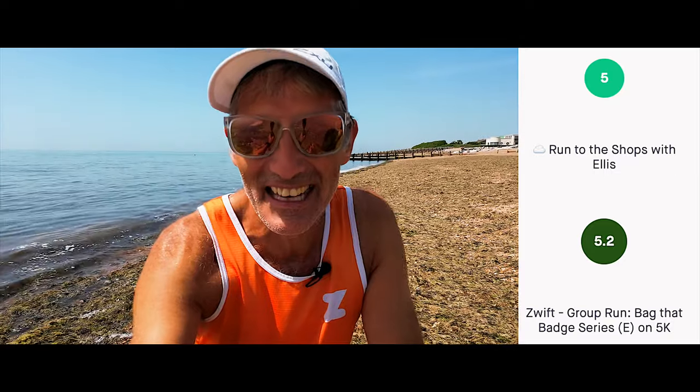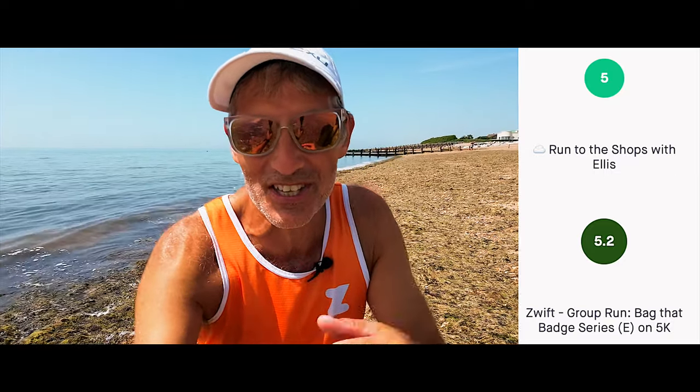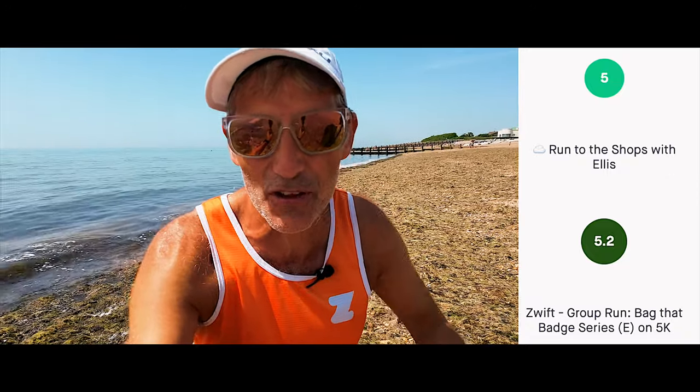Normally on a Thursday I would do the Film My Run 500 but I had a break from that this Thursday and instead ran to the shops with my son Ellis — that was 5k. Then in the evening we did the Bag That Badge run on Zwift, which is a series I'm doing to help people get their achievement badges on Zwift, and that was another 5k.